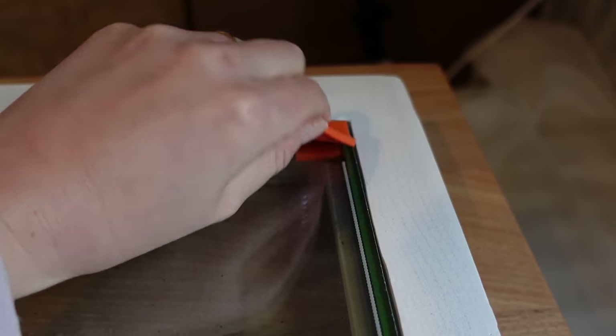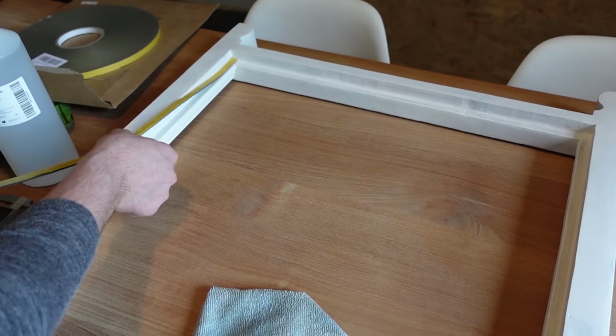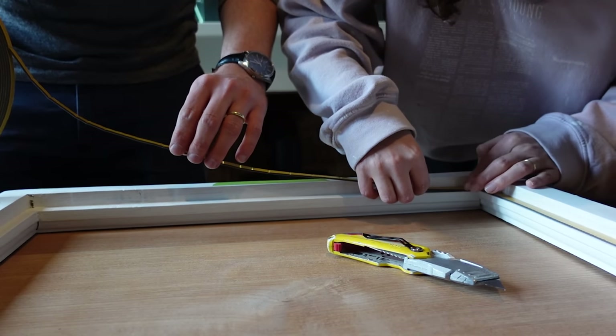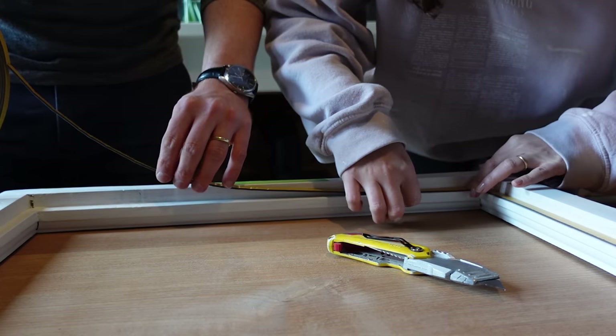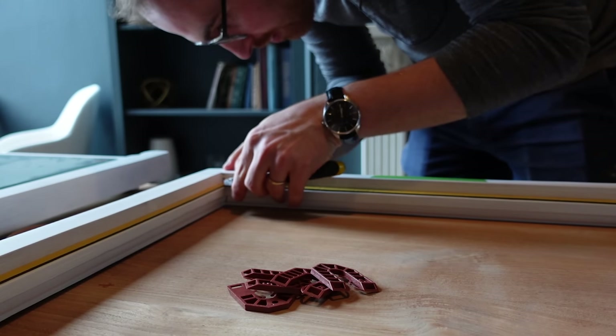The glazing is going to be stuck down today — potentially the most satisfying part of this.